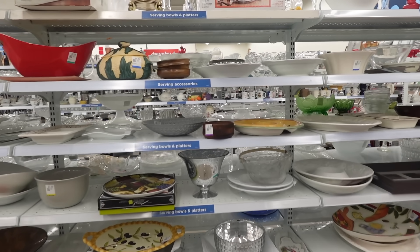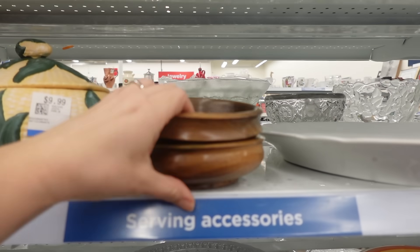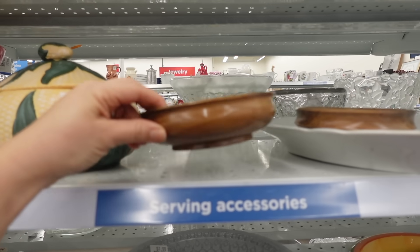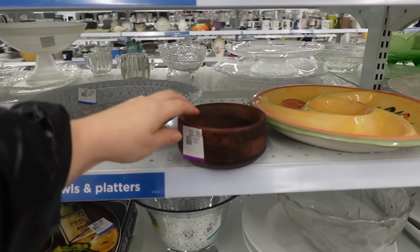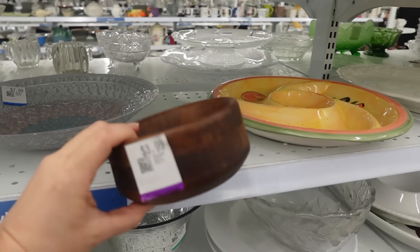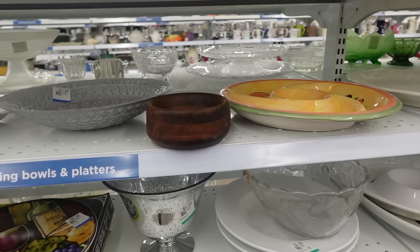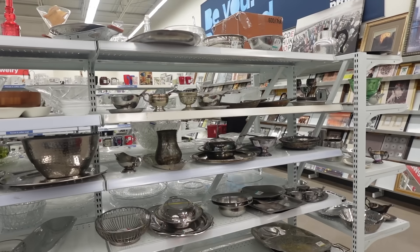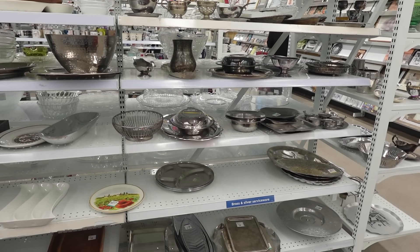Once I had those key pieces, I had some fun and looked for items similar to ones I use in the rest of my home. I always use the same types of materials — wood, metal, I love brass, mixing brass and silver. I love different textures and I wanted to see if I could find any other pieces to use on the mantle.